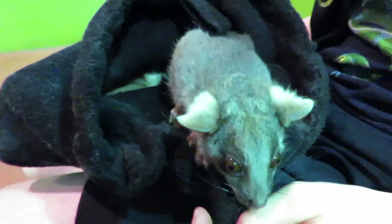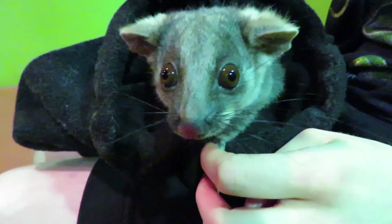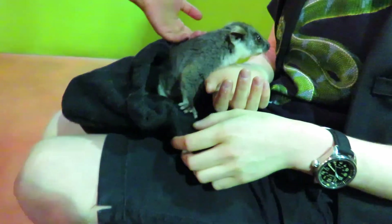Hello mate. Look at that. It's so cute. What's that? That is a good one. It's cute.